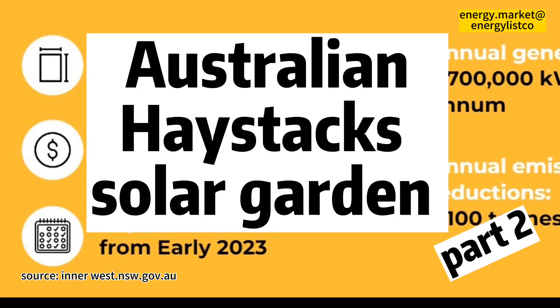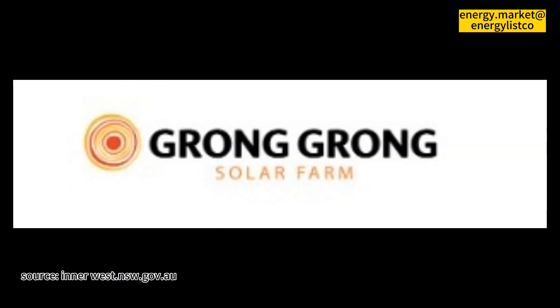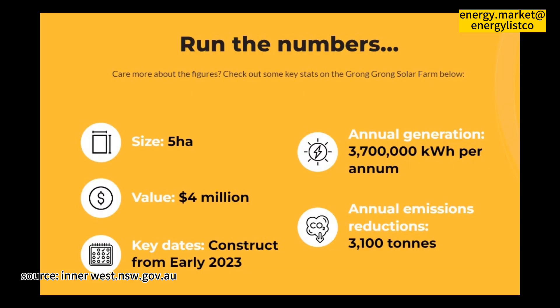This is part 2 of the Australian Haystacks Solar Garden Project Overview. What is an on-bill credit and how does it get paid? The on-bill credit is the technical term for a dollar amount that will appear on your electricity bill. It will discount the total amount you need to pay for electricity, reducing your bill.